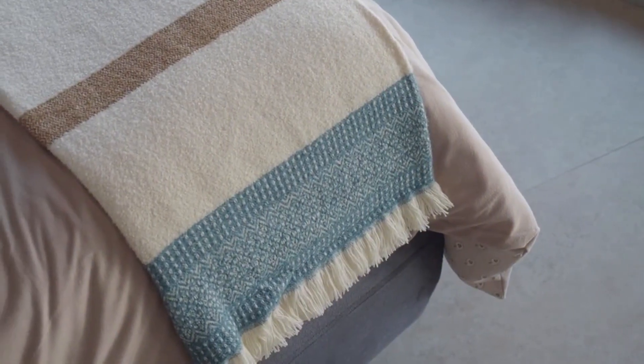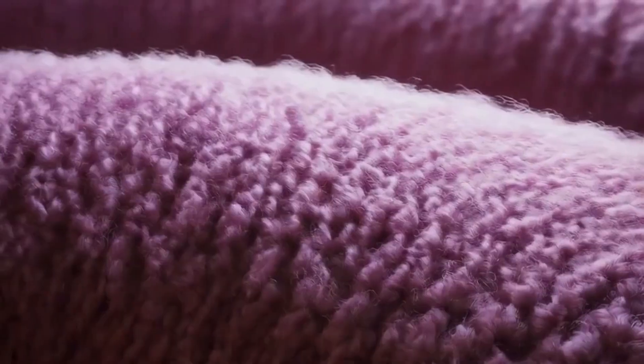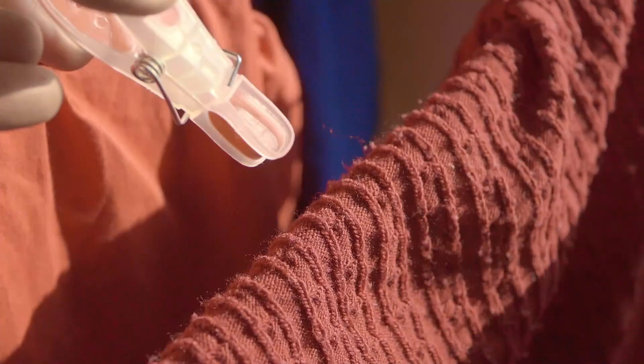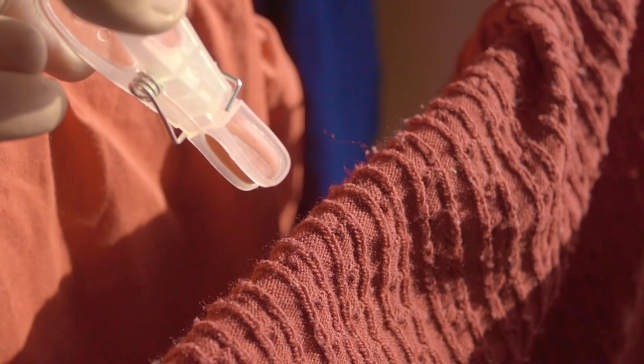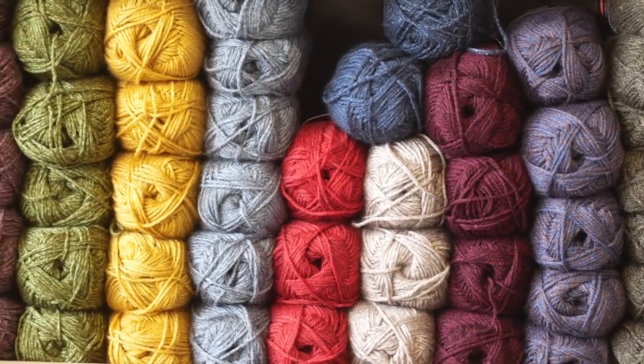Wool is much more than a soft fibre. It is strong, elastic, fire resistant and able to regulate temperature like few other natural materials. It can absorb moisture without feeling wet, it resists wrinkles and it is both biodegradable and sustainable.